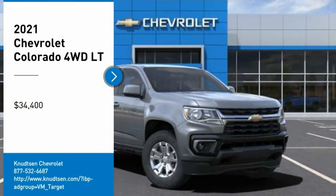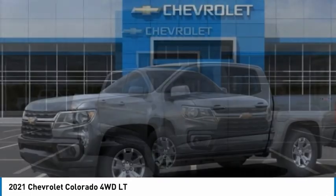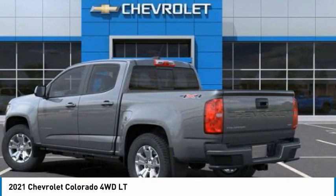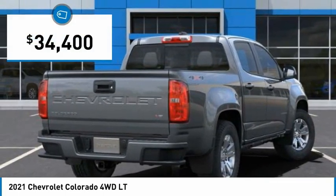Stop by and take a look at the 2021 Colorado. Great hauling capability, powerful, rugged, and a great Chevy price. Colorado is it and is priced below $35,000.